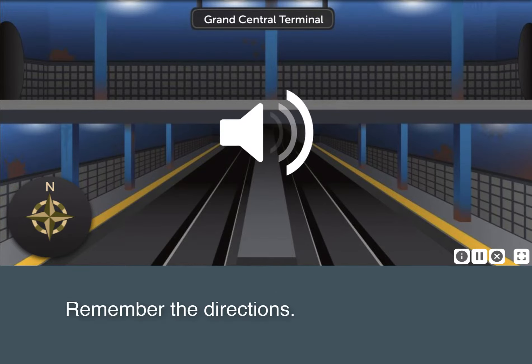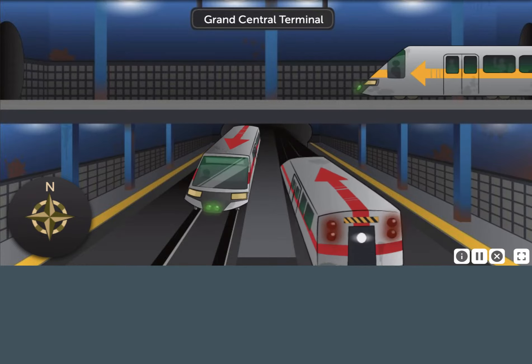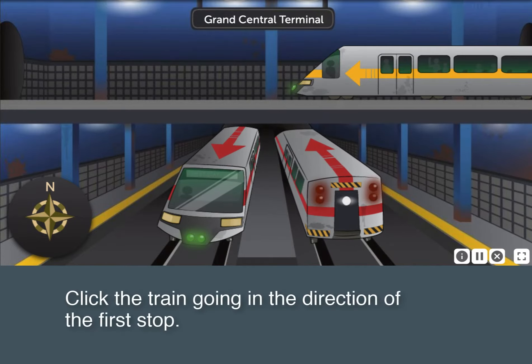Take the northbound train, then take the westbound train. Click the train going in the direction of the first stop.